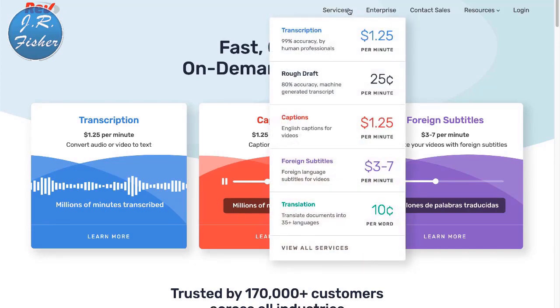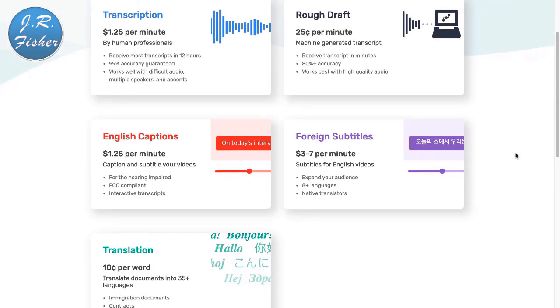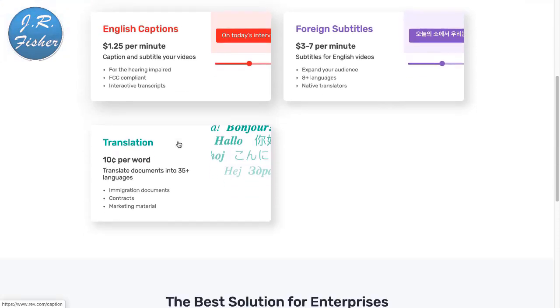If I click on services at Rev.com, you can see how it works: transcription into 35 different languages at 10 cents per word. Clicking on all services, a rough draft is 25 cents per minute, and English captions are $1.25 a minute. That's a lot of money — at $1.25 a minute, that's potentially $75 an hour to transcribe content for people. That's pretty good money.